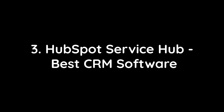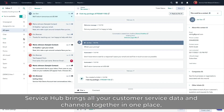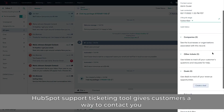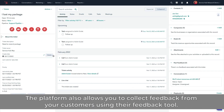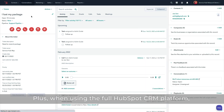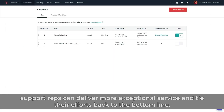3. HubSpot Service Hub – Best CRM Software. Service Hub brings all your customer service data and channels together in one place and helps scale your support through automation, resulting in more time for proactive service that delights, retains, and grows your customer base. HubSpot's support ticketing tool gives customers a way to contact you and offers ticket routing to make sure the right team sees your support requests. The platform also allows you to collect feedback using their feedback tool, letting you quickly send customer support, customer satisfaction, and net promoter score surveys. Plus, when using the full HubSpot CRM platform, support reps can deliver more exceptional service and tie their efforts back to the bottom line.